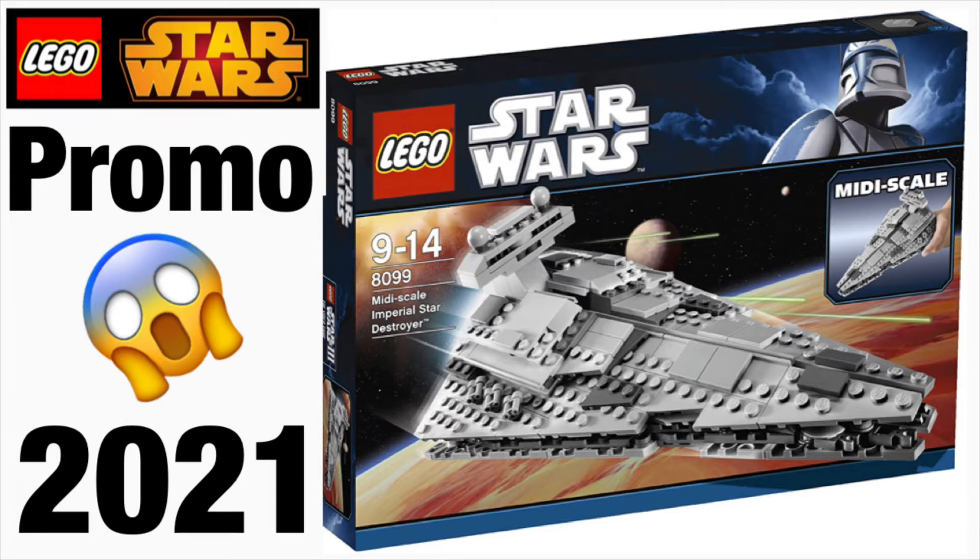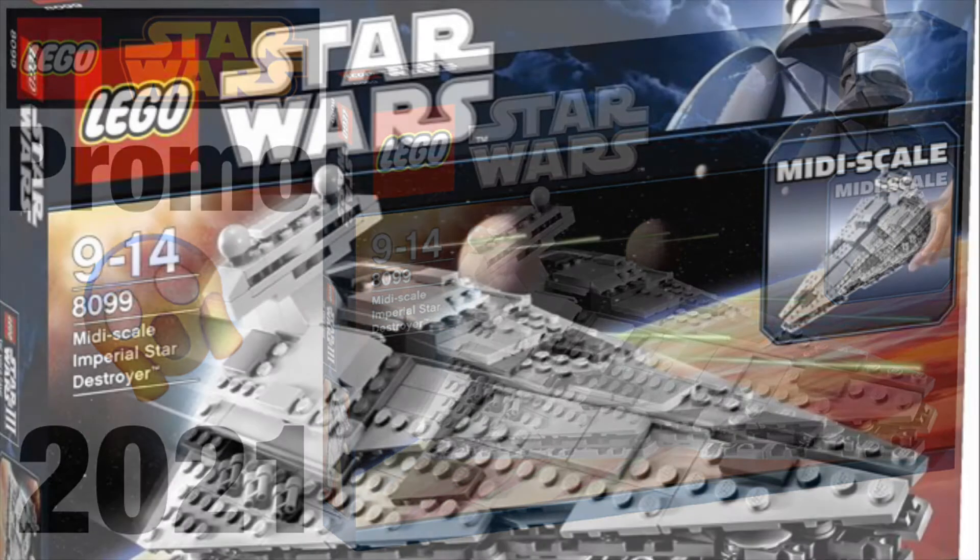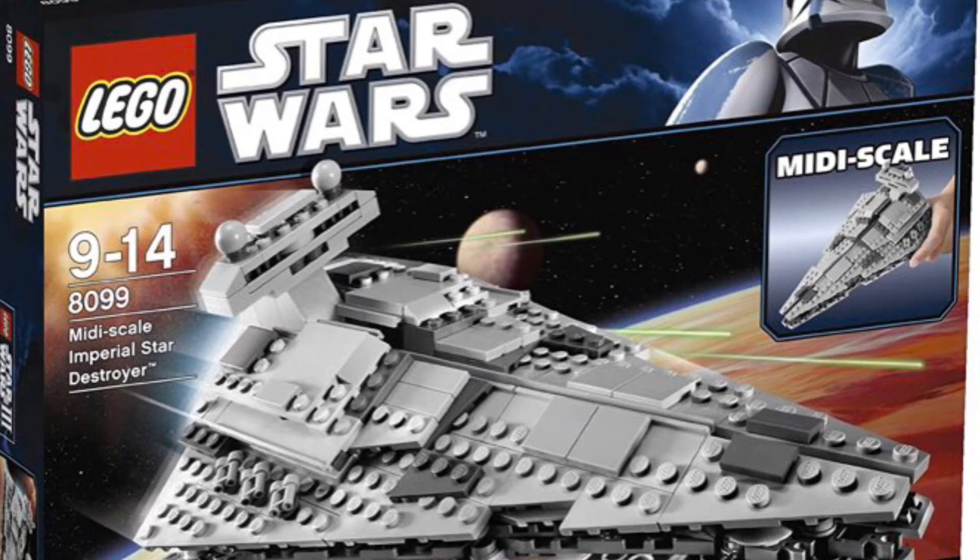This is supposed to be just a promo coming out with the AT-AT in late December, which is a weird release time. It's supposed to include a similar amount of pieces to this set, and it's also supposed to include a minifigure — we don't know what that minifigure is yet. Speculation suggests it could be an Imperial officer or a Stormtrooper.